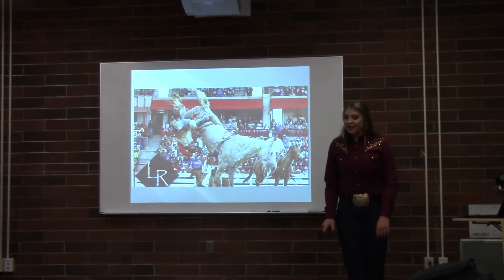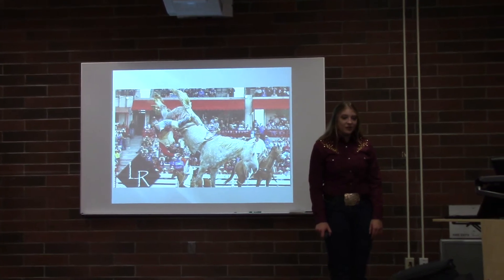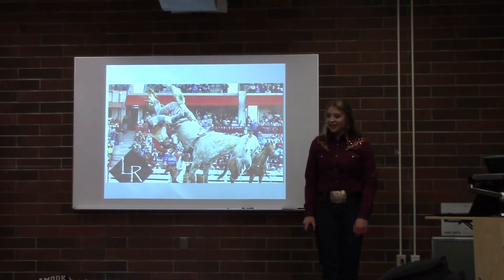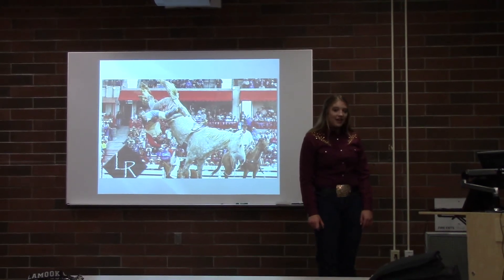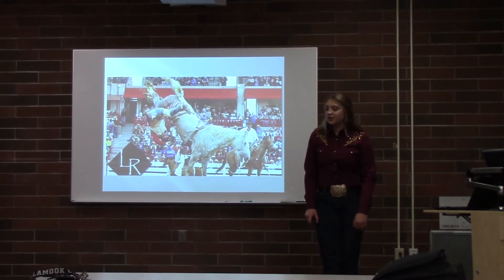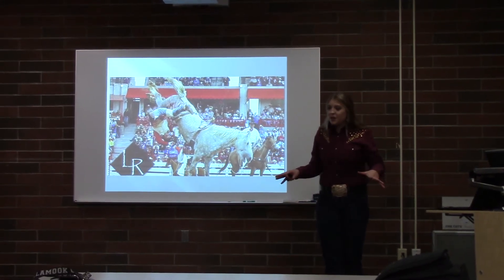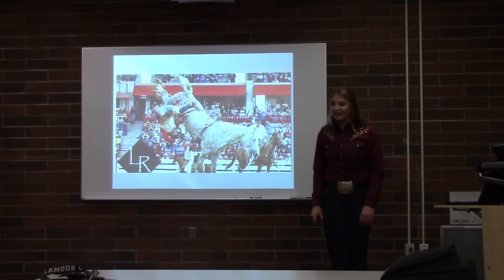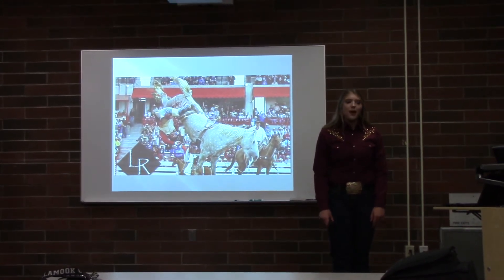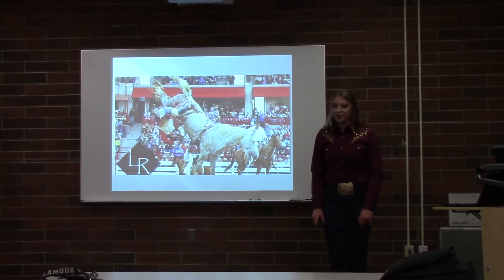The air is electric at the 2017 NFR, and I'm finally headed down the bucking chutes for the Thomas and Mac Arena. I'm about to give a cowboy the toughest ride of his life. I get set in the bucking chute, and Tim O'Connell lowers himself down on my back. I tense up, the gate opens, and the crowd explodes as I leap out and buck as hard as I can, twisting and turning. My explosive performance brings us to 91.5, winning the third round.